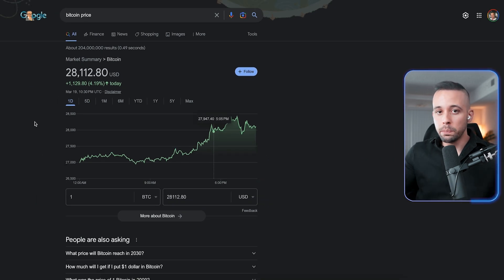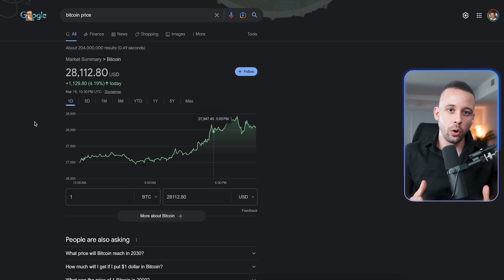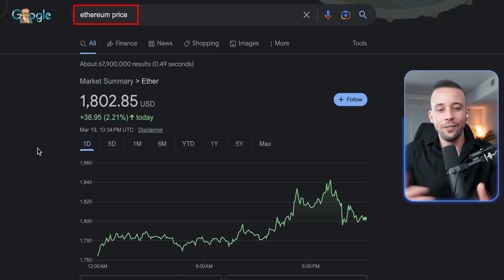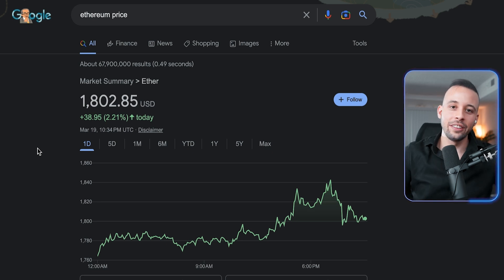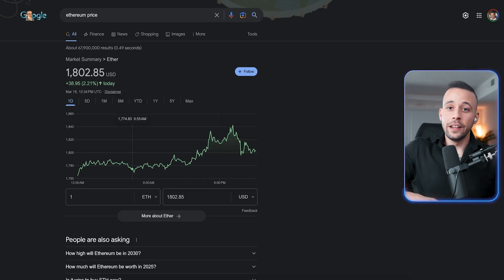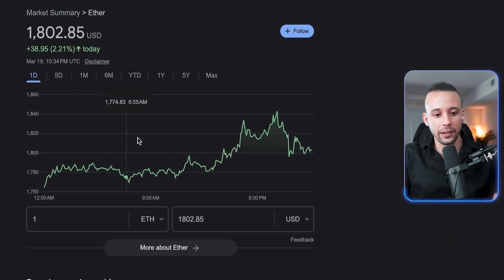Bitcoin has been blowing up recently, so there's a high chance it's going to come down. This is not a good time to buy because high chances are it's going to come down — and when it comes down, that's the time to buy. If you search for Ethereum price, you'll see Ethereum kind of follows Bitcoin. If Bitcoin goes up, Ethereum has a high chance of going up as well. The strategy is: if it's gone up, it's going to go down; if it went down, it's going to go up.